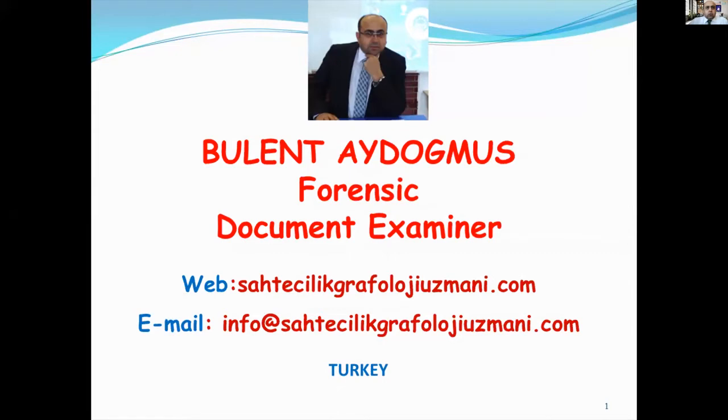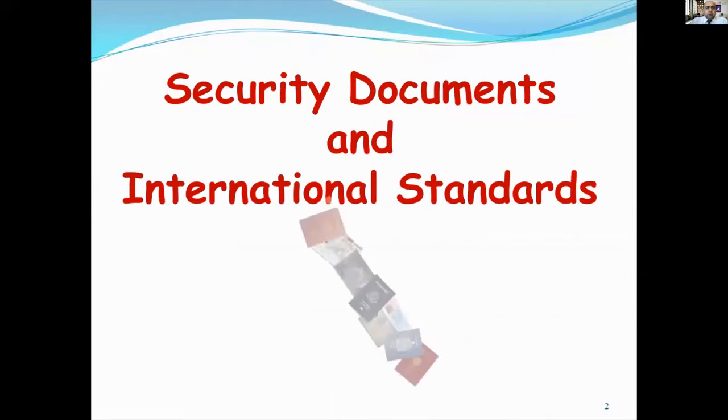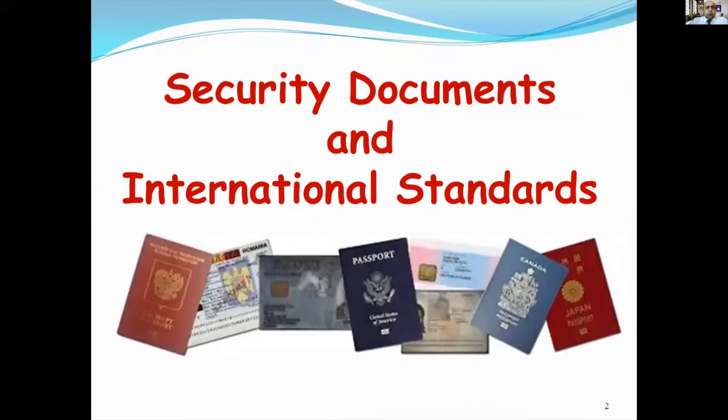Although we have troubled days due to the coronavirus disease pandemic, we get the opportunity to follow the path of scientific and technological development thanks to such conferences. I would like to thank you for this organization again. Today, I will talk about security documents and international standards.